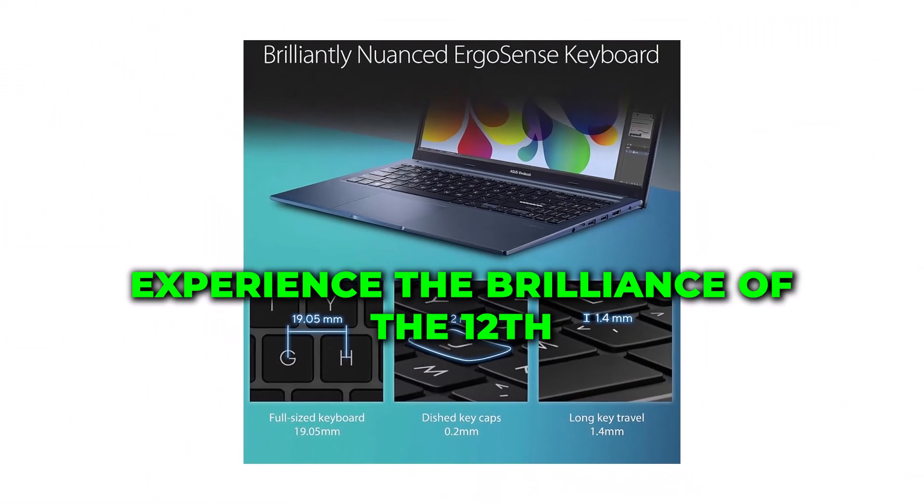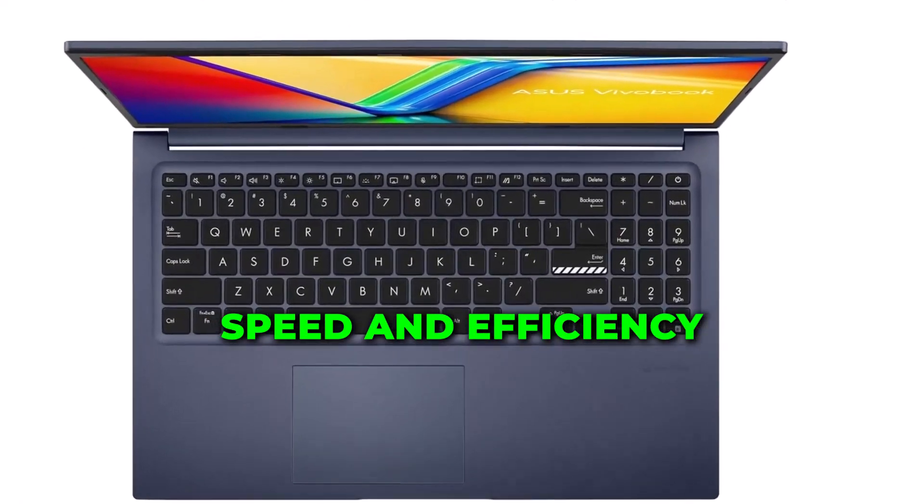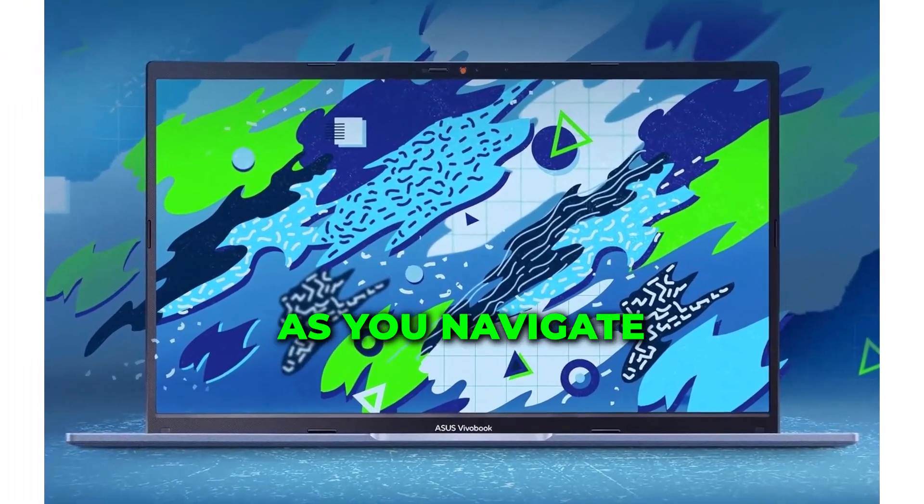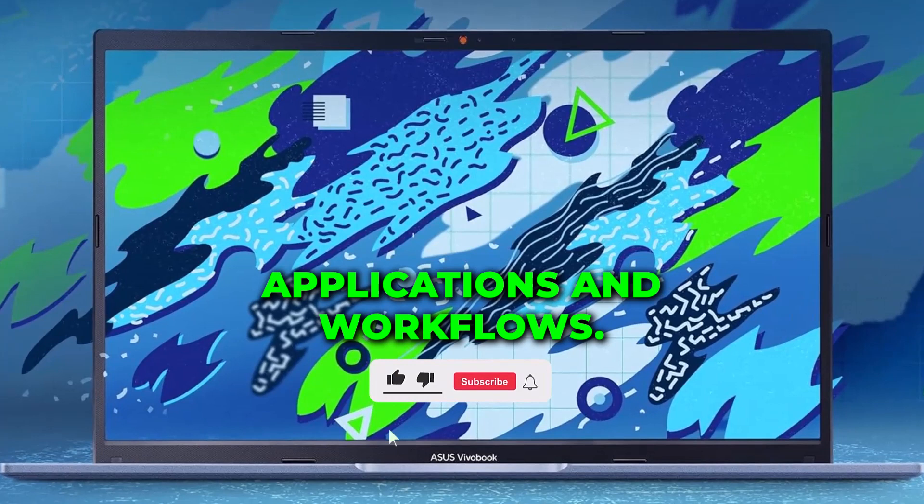Experience the brilliance of the 12th Gen Intel processor, delivering unparalleled speed and efficiency. Witness seamless performance as you navigate through demanding applications and workflows.